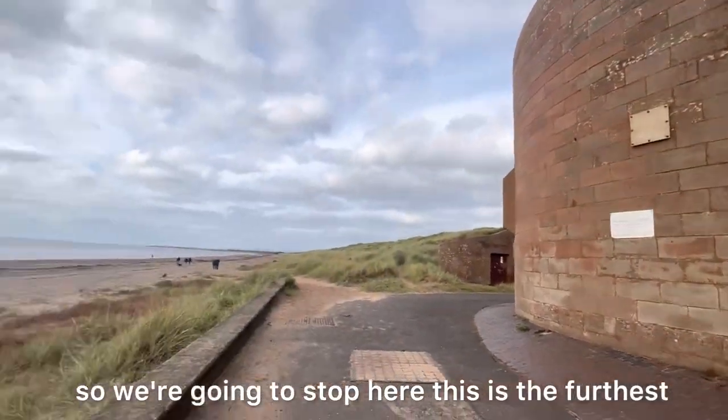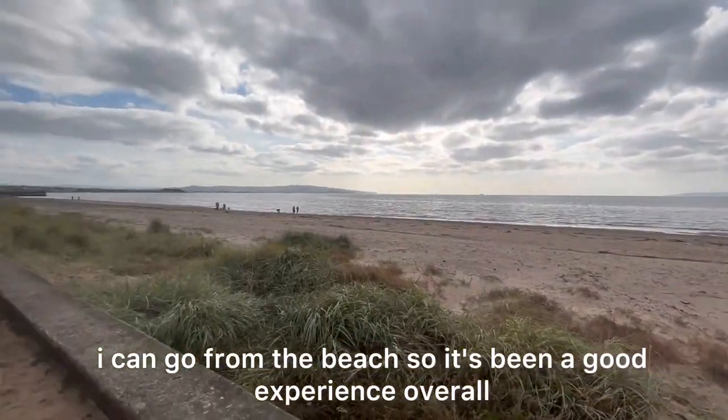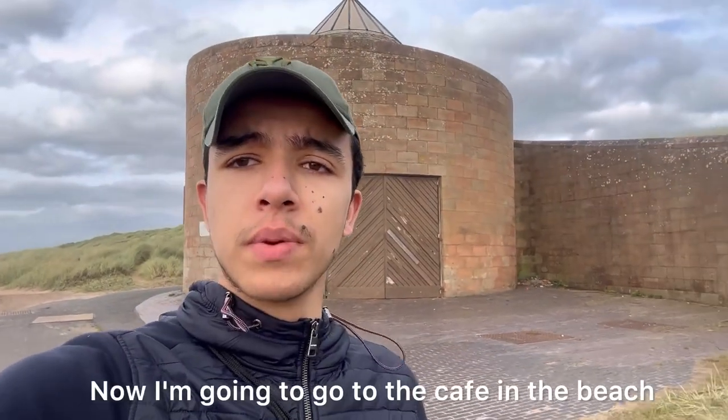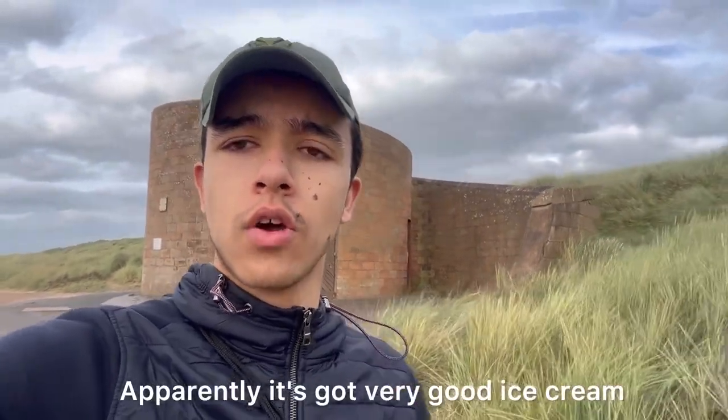So we're going to stop here — this is the furthest I can go from the beach, so it's been a good experience overall. Now I'm going to go to the cafe at the beach, which we just need to walk all the way back from where we started. Apparently it's got very good ice cream and I'm going to go down there and give it a try.